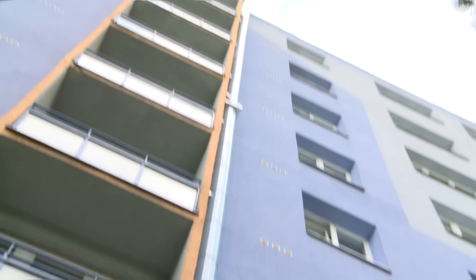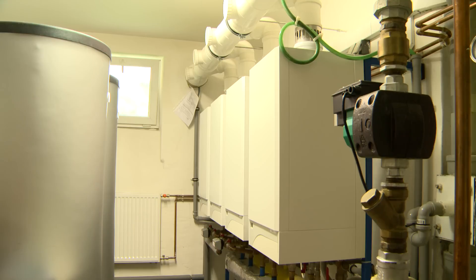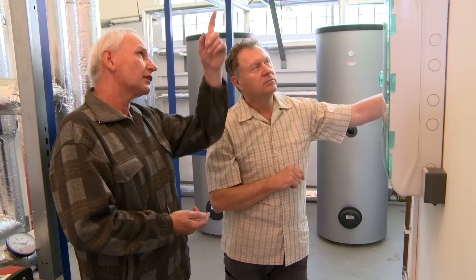Cascade boiler rooms can be used in all large buildings. The high prices of heat from central sources, or out-of-date boiler rooms, force not only blocks of flats but also schools and other operators of large buildings to look for both cheaper and environmentally friendly and reliable alternative heating.